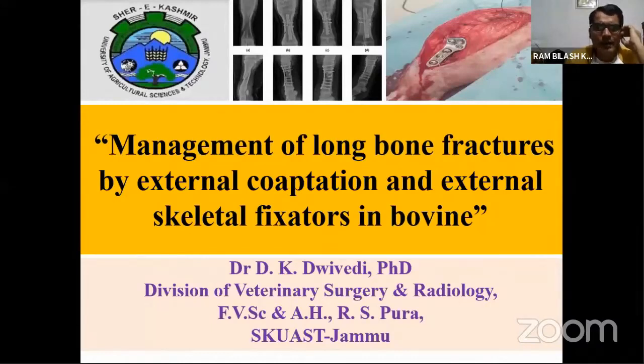There are a lot of reasons for that challenge — the weight of the animal, the cost of treatment, the paying capacity of the livestock farmer, and the non-availability of specific implant sizes. But even leaving aside complicated cases, most of the time during management of simple or closed fractures, we are getting very poor, discouraging results.